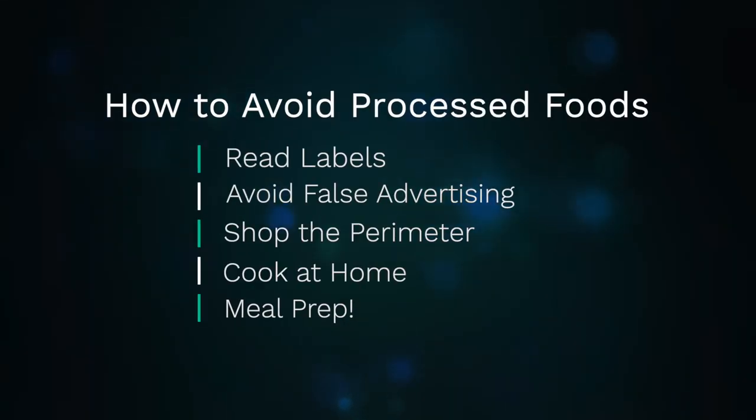The food industry has filled our world with processed junk that is killing us, but now you know how to outsmart them. If we just learn to read labels, not fall for false advertising, focus on buying foods from the outside edge of the grocery store, cook meals at home, and do meal prep, you can make gigantic strides in improving your diet and your overall health. Having a healthy diet is so important, and there's a myth that eating healthy is too expensive — it doesn't have to be that way, and we're going to prove it to you. Keep watching as we show you 10 delicious foods that won't break your budget. A healthy lifestyle is attainable, and it is so worth the effort.